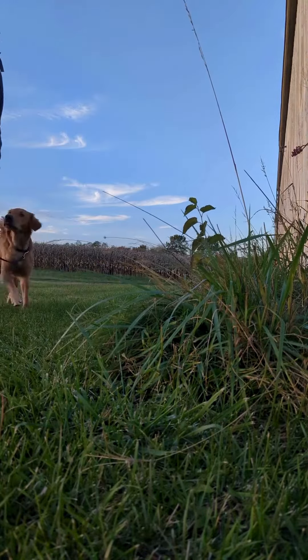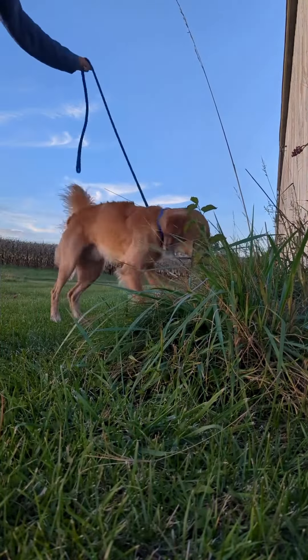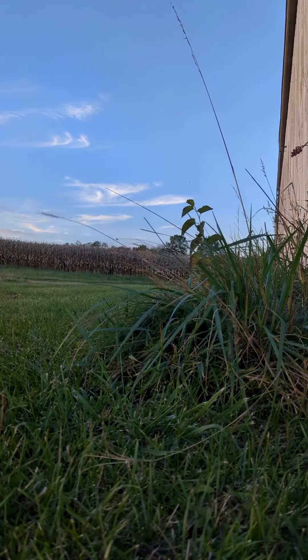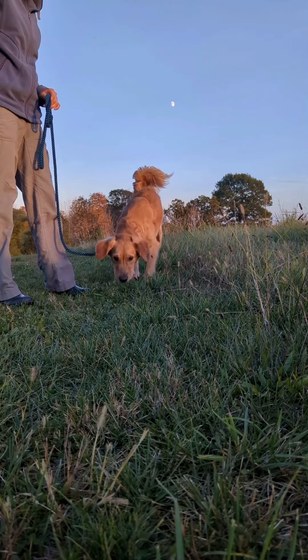Your dog will also learn to ask you — he'll look up and give you 'the look' when there's something he wants to check out. If it's safe and appropriate, you can give him permission, and if it's not, you'll move on and find another spot.